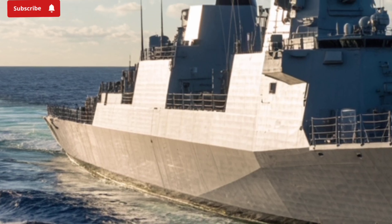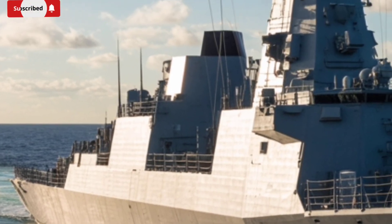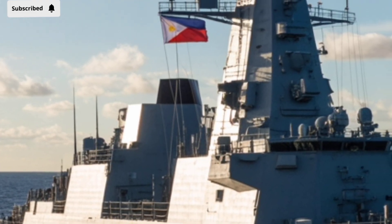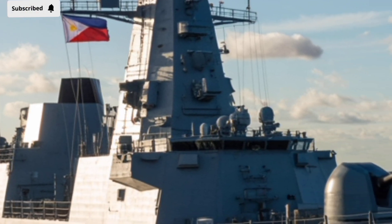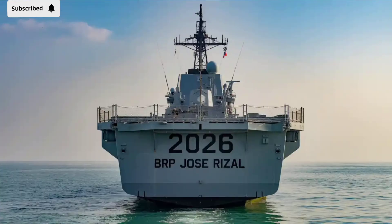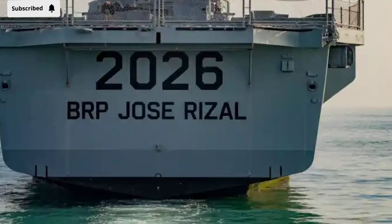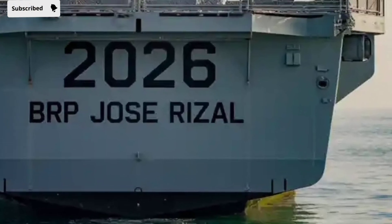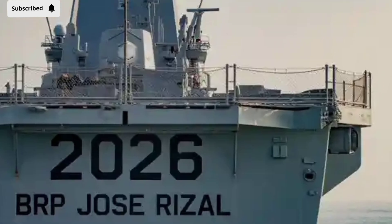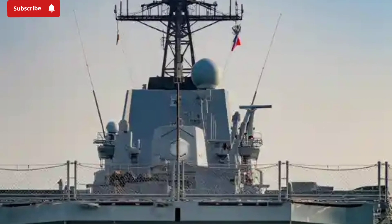For those not deeply familiar with naval vessels, a frigate like the Jose Rizal FF-150 is essentially a highly advanced warship that plays a key role in patrolling seas, safeguarding territorial waters, and participating in international defense collaborations. Unlike larger destroyers or aircraft carriers, frigates strike a balance between being powerful enough to handle threats and agile enough to maneuver in tight, challenging environments.